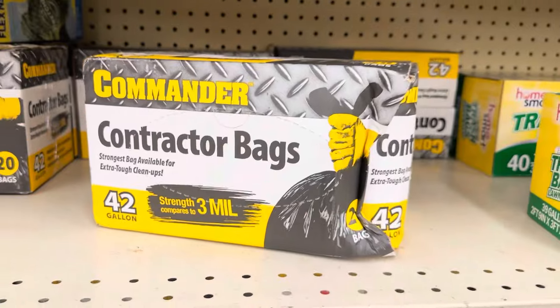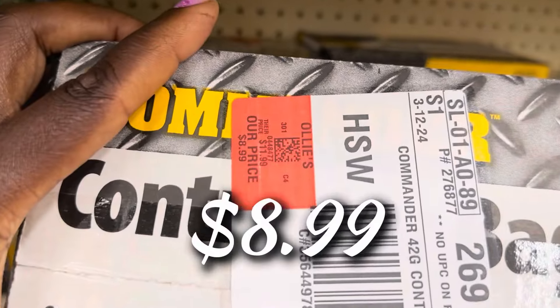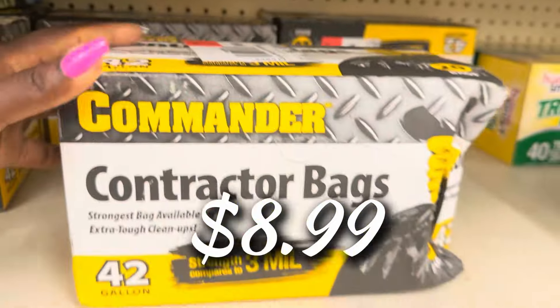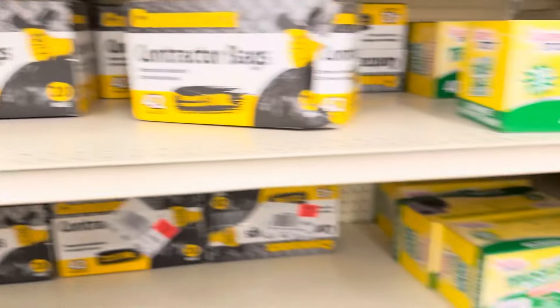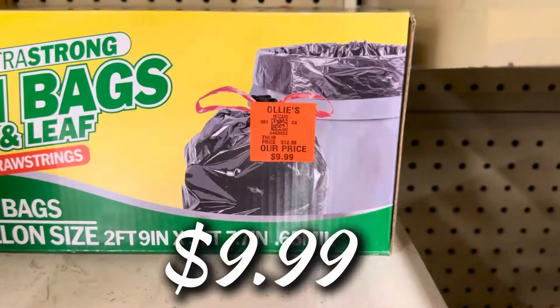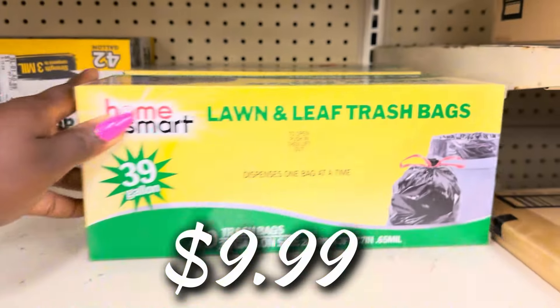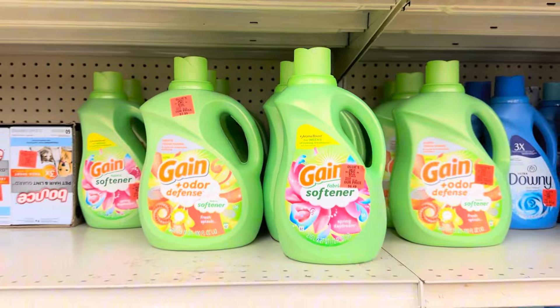Let's get into these Commander contractor bags — the big black bags for landscaping and large cleanup tasks around the home. $8.99 for a box of 42. Then over here the Home Smart company has the lawn and leaf trash bags, same size, the big black ones — $9.99 and you get 40 bags in this one.